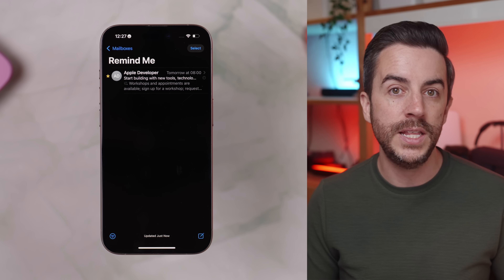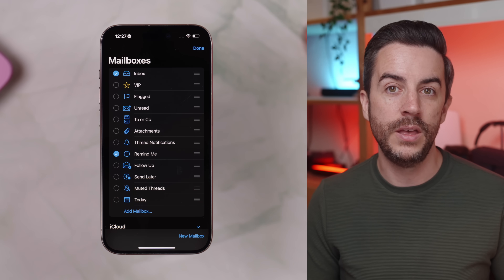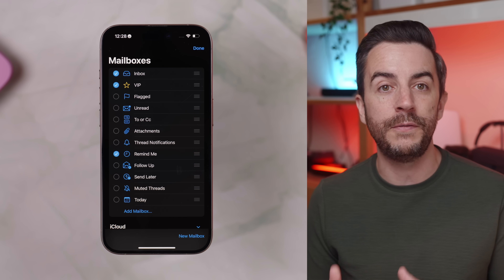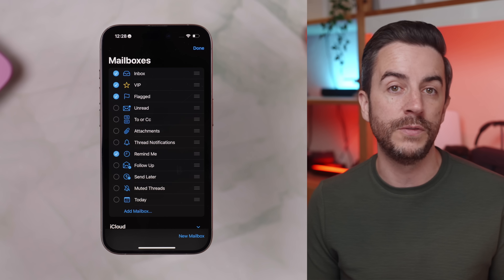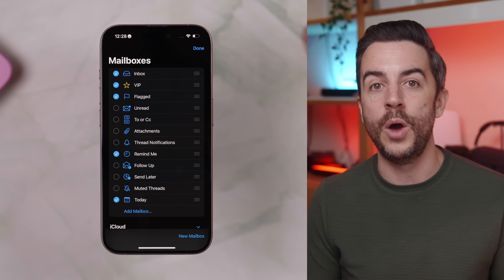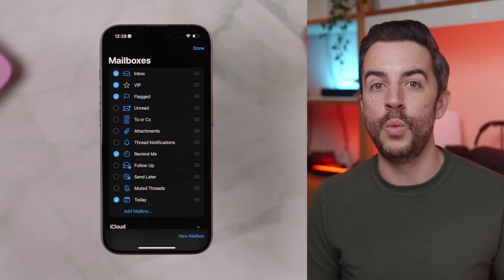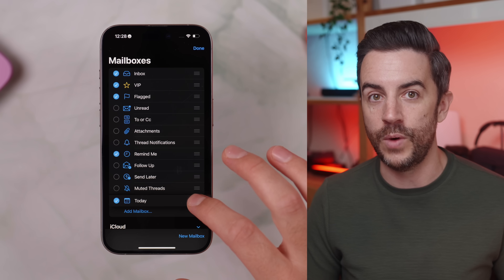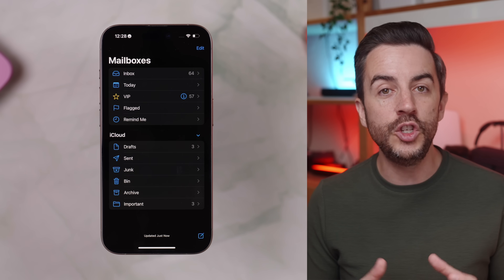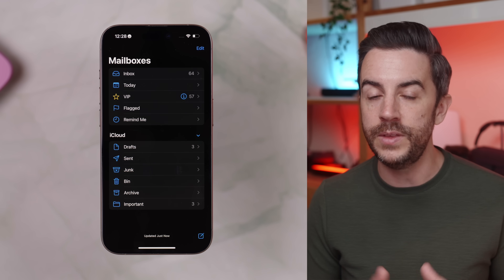If you go back into Edit, there's loads more to choose from. You can add a VIPs mailbox to only show messages from your most important contacts, or a Flagged mailbox to quickly review anything you've marked for follow-up. The Today mailbox is another great one — it filters your inbox to show only emails that have arrived today, which is perfect if you're dealing with a cluttered inbox and just want to focus on what's new. You can also use the drag bars on the right-hand side to reorder your mailboxes however you like. It only takes a second to set this up, and it can genuinely make a really big difference to how easily you manage your inbox on the iPhone.